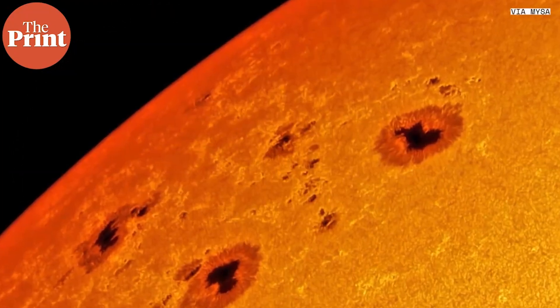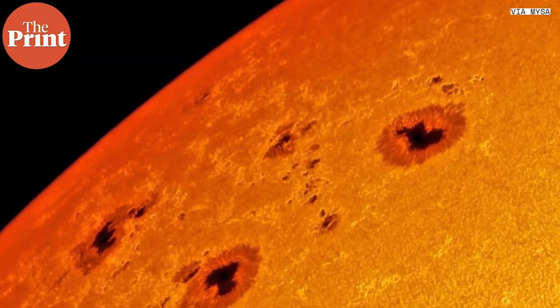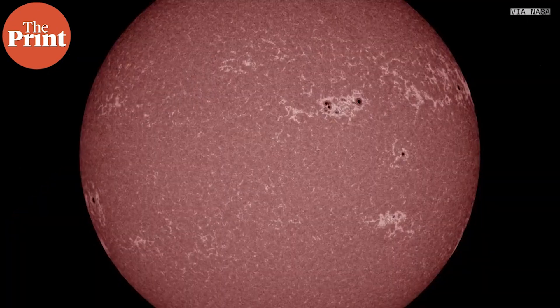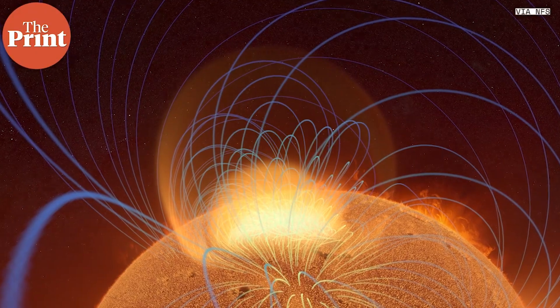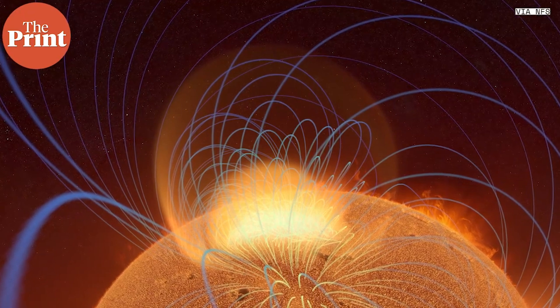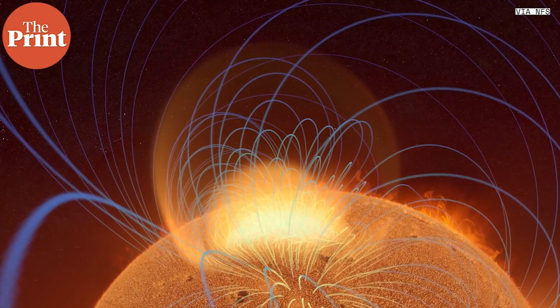Sunspots are darker spots that appear on the sun's surface — rather, the photosphere — and they have a lower temperature than the surrounding regions. This is caused because of entanglement or disturbances in the magnetic field lines in these regions.